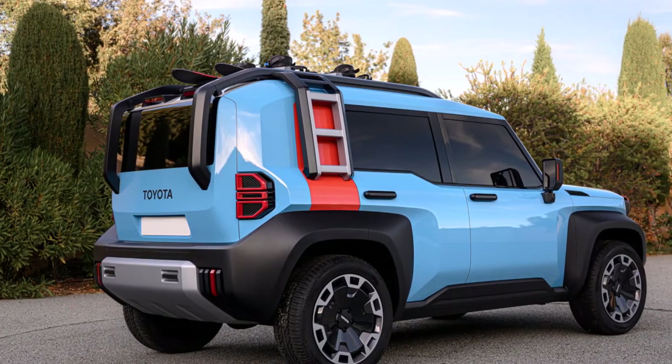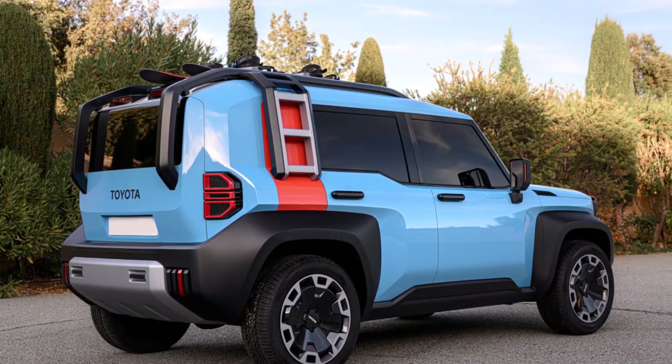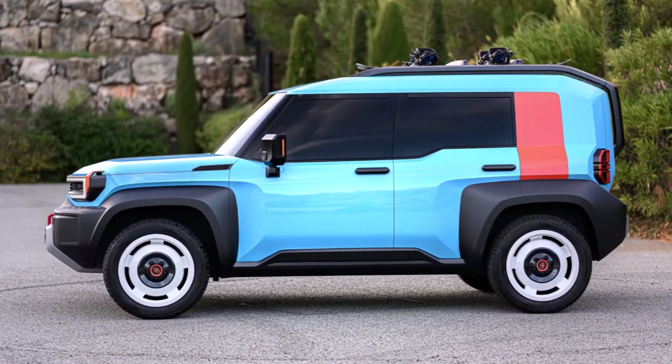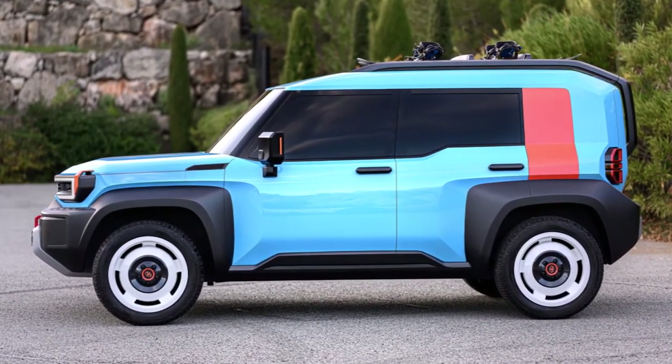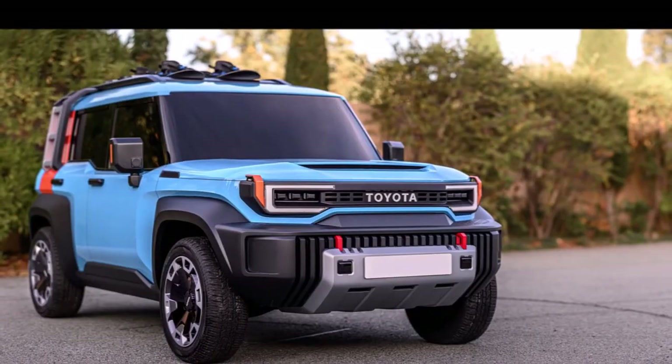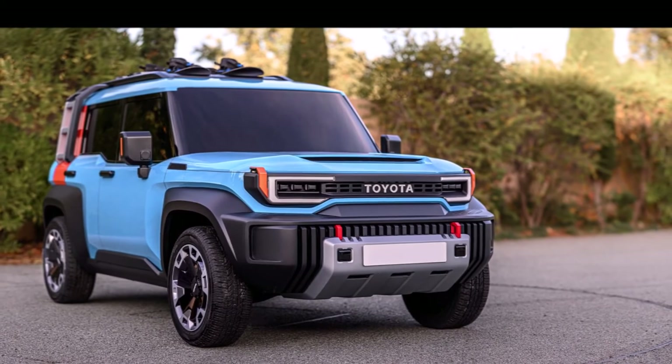At the rear, the Compact Cruiser EV gets shell-like detail lights, Toyota lettering on the tailgate, and, peculiarly, an extension of the roof rack into the tailgate itself. Just like the front, the rear bumper is also similarly bulky and features a prominent silver skid plate.